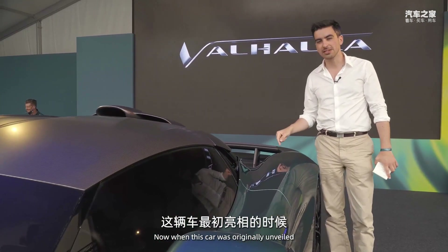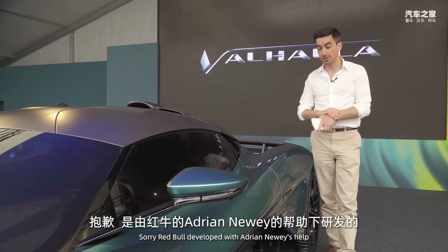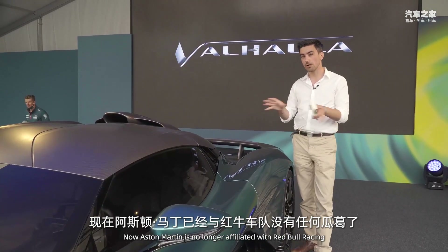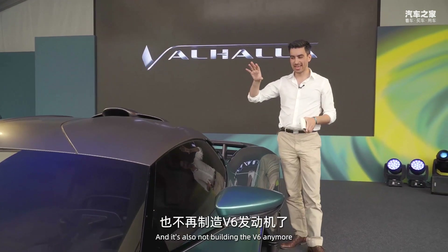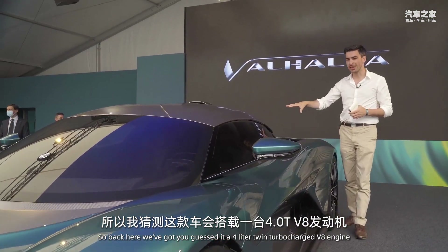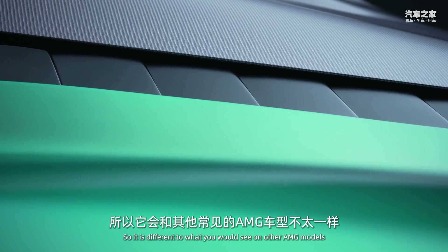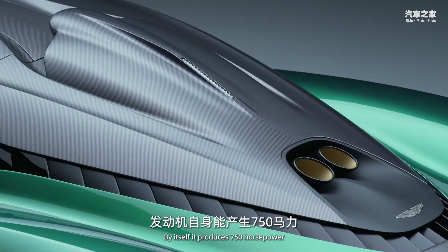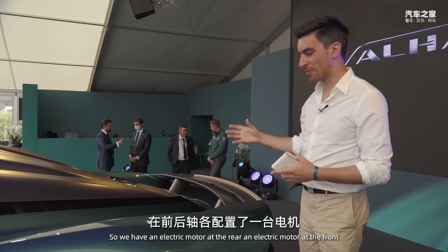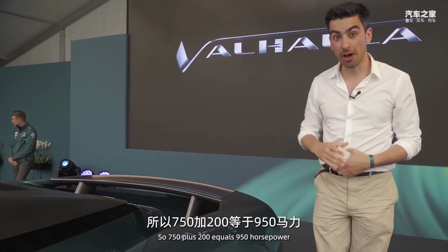When this car was originally unveiled it was called the AMR-B003, essentially developed with Red Bull Racing and Adrian Newey's help, and it was set to get a six-cylinder engine. Aston Martin is no longer affiliated with Red Bull Racing and is also not building the V6 anymore. Instead, with much closer ties to AMG, at the back we've got a four-litre twin-turbocharged V8, slightly tweaked from other AMG models. By itself it produces 750 horsepower, but the Valhalla is a hybrid hypercar — there's an electric motor at the rear and one at the front, together producing 200 horsepower, bringing the total to 950 horsepower.